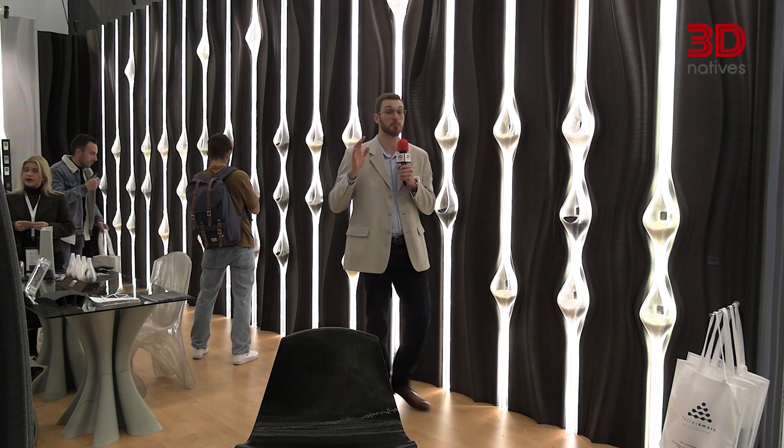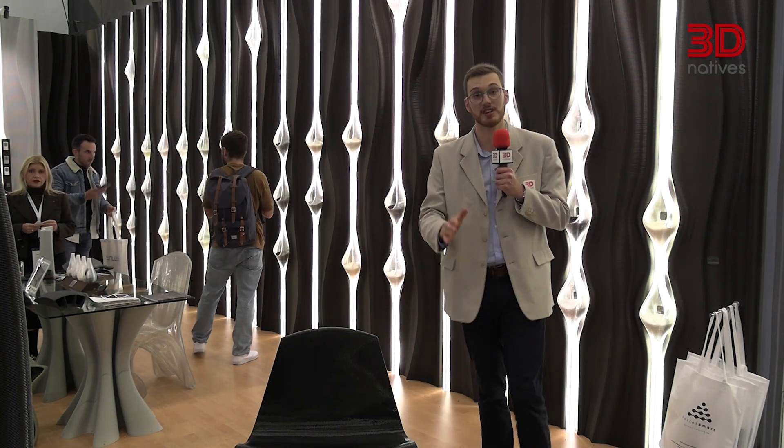Formnext is always full of surprises, but this year a few launches genuinely blindsided us. We tracked down five announcements you should know about.